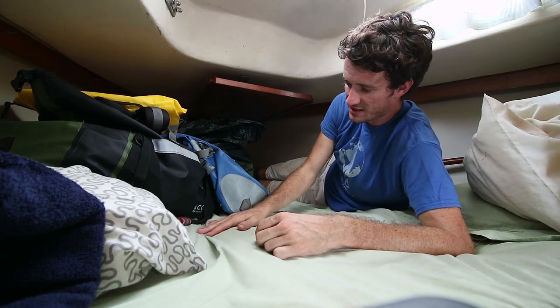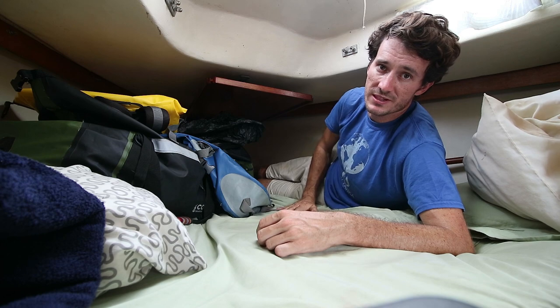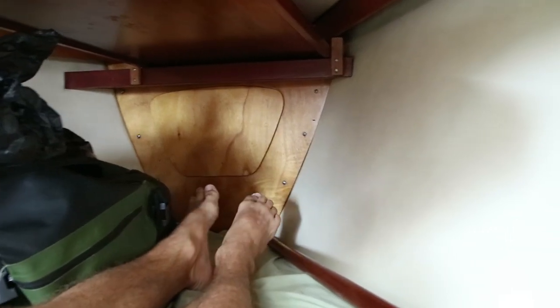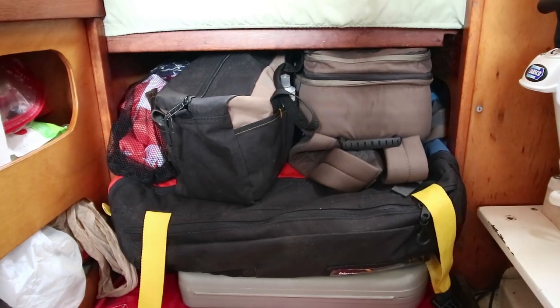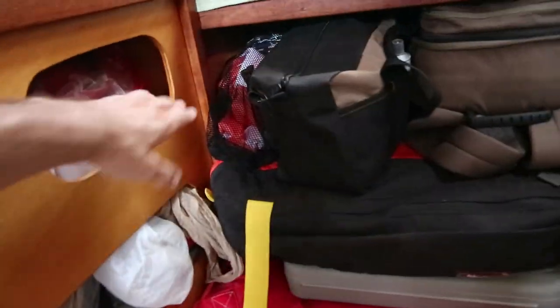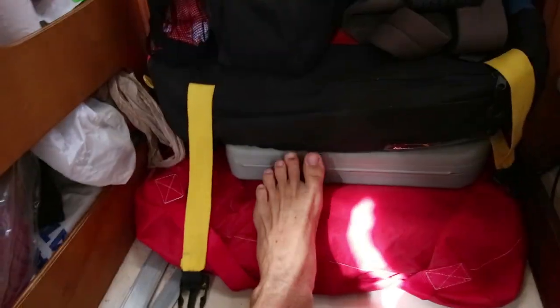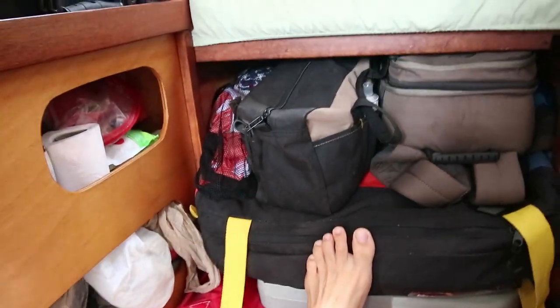Under here there is a big storage space. Under my feet there's a 20-gallon water tank standard on this model of boat. Up there is our anchor locker, and one of the nice things about sleeping in the v-berth is the hatch right above you. We have a lot of storage back there — an extra sail, an extra genoa, some tools, a kite for kiteboarding, a camera bag. We're just using this whole area as storage.